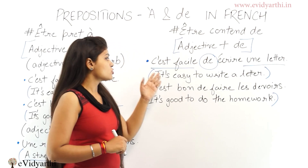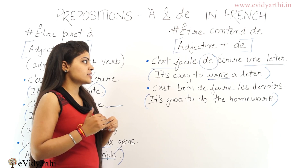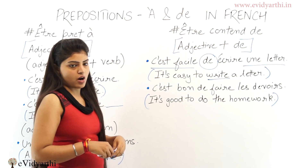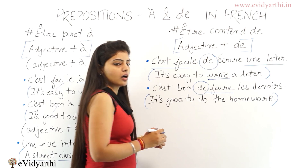It means 'it's easy to write a letter' — after 'write', we have 'a letter', that's why we use preposition 'de'. Next is 'c'est bon de faire les devoirs' — 'c'est bon de faire les devoirs'. After the verb 'faire', we have 'devoir', so we use preposition 'de'. This means 'it's good to do the homework'.